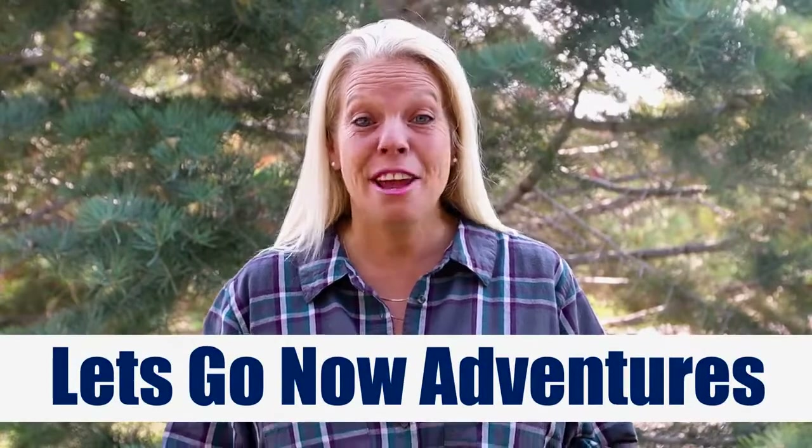Hi everyone! Thanks for joining me today. Today we're talking trash — well, to be more specific, trash cans. It's crazy because I actually get excited about talking about this garbage can because it's truly a game changer. I'm Holly with Let's Go Now Adventures, and if we haven't met yet, our channel is about all things camping — whether you tent camp or RV camp, our goal is to just help you have a great camping experience.